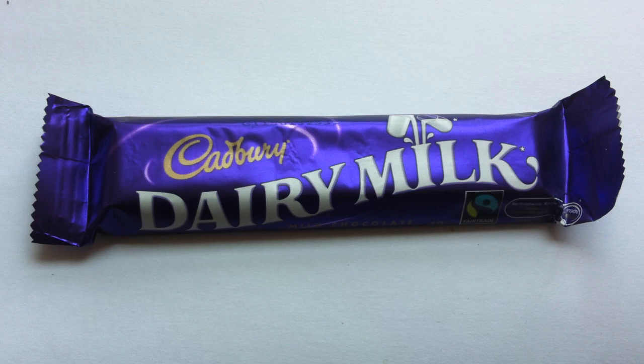Hello, all. Welcome to Walking the Candy Isle. I'm Jeff, and today we have up for review a chocolate bar monster.